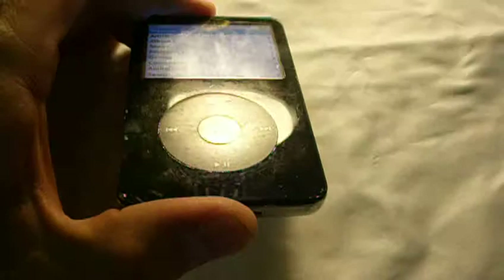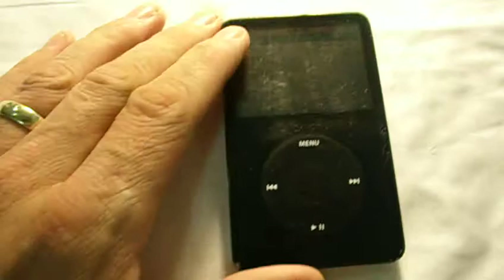This is an iPod Classic 30GB. It is in a fairly rough condition, I would say. It's got a lot of scratches all over the body.